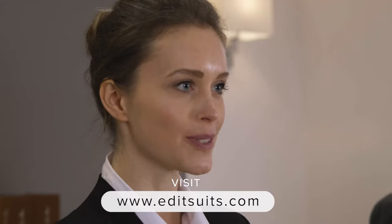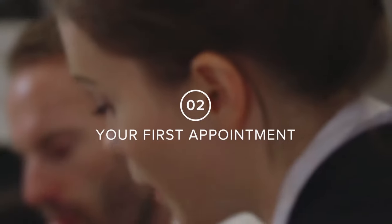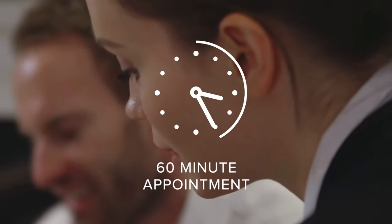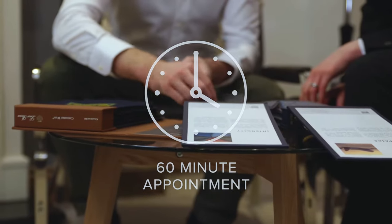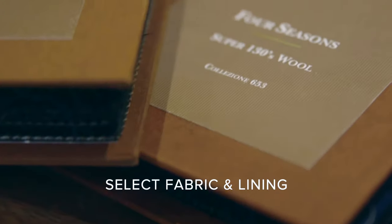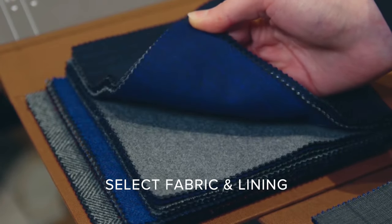Visit editsuits.com to book your appointment at one of our showrooms. Your first appointment will take around 60 minutes. During this hour we will discuss and advise you on suitable styles, select the fabric and lining, design the style of your suit and create your measurement profile.